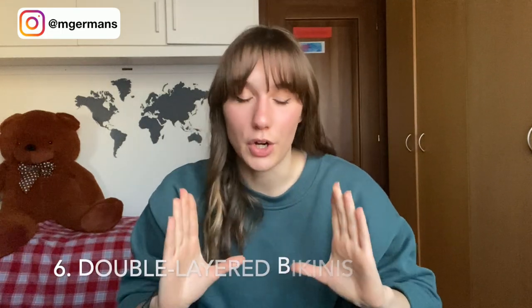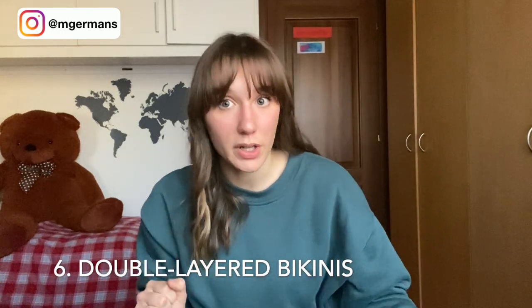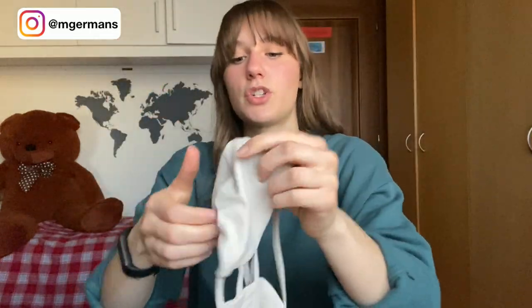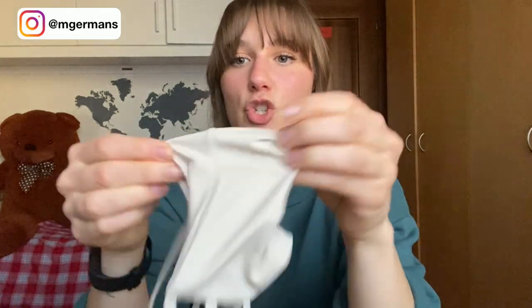For more technical tips: you want to look for bikinis that are double layer. Double layer is very important because a single-layer bikini is more likely to be see-through. Here's an example of a double-layer bikini — you can see there are two layers on the top part.